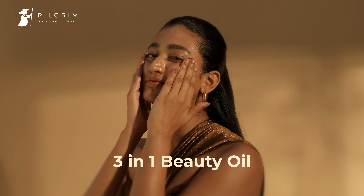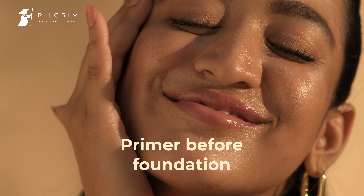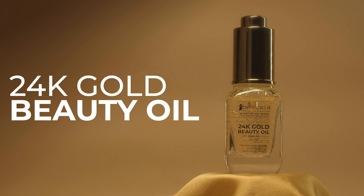Apply the three-in-one beauty oil to cleanse skin, or use as a primer before foundation. Get skin glow like never before — Pilgrim 24 karat beauty oil.